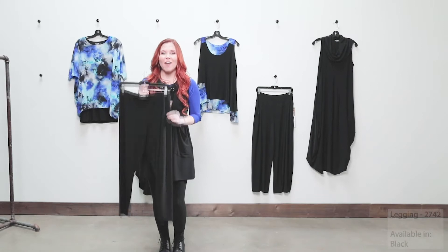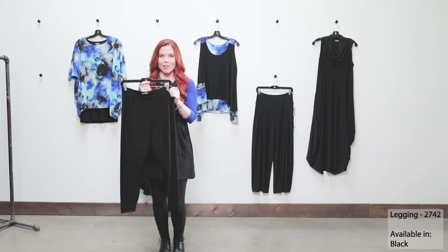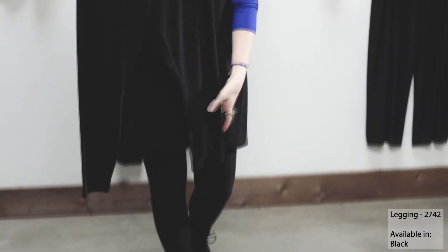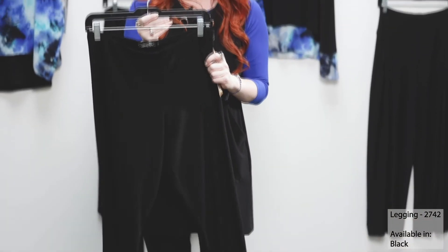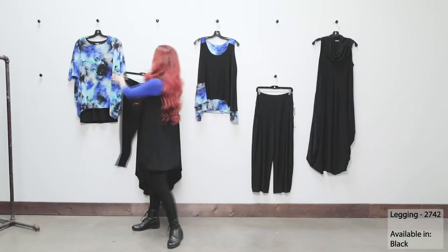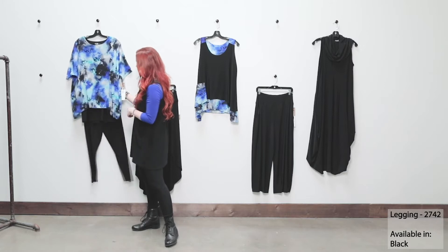Next we have our legging. This is an essential building block in your collection from Simply — just a nice, easy, basic legging in our proven best. If you want to build this back into this fabulous capsule, you can absolutely put this back with your Whisper twin tunic.